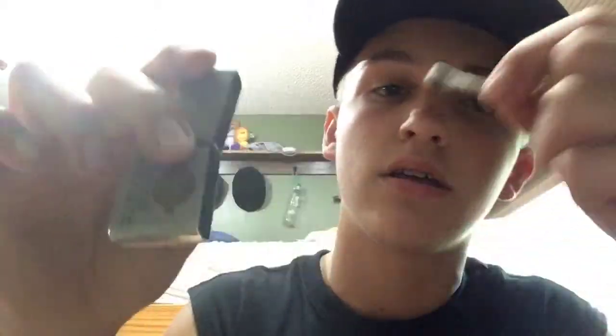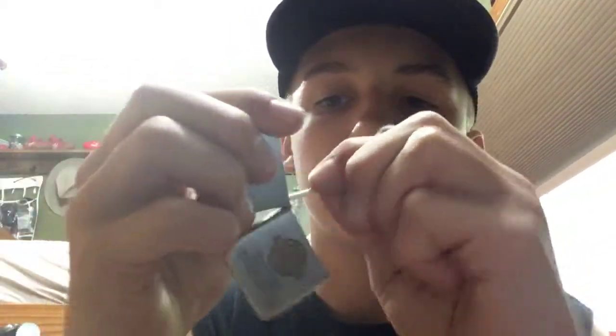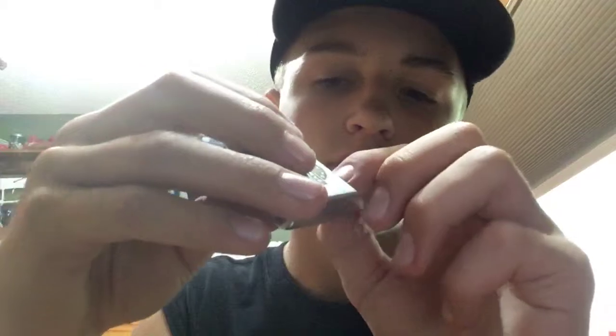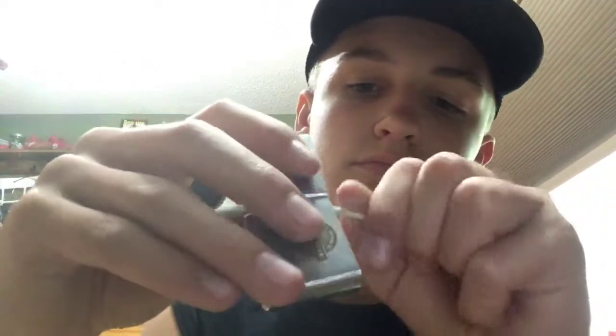So you want to get your Q-tip, nice and fluffed, and clean out the chamber for the lever. You can see it's a little bit dirty. Use the other side of the Q-tip, really fluffed up — just rub that in the bottom chamber and try to get all the dirt out. Bam, you got a clean Zippo lighter.